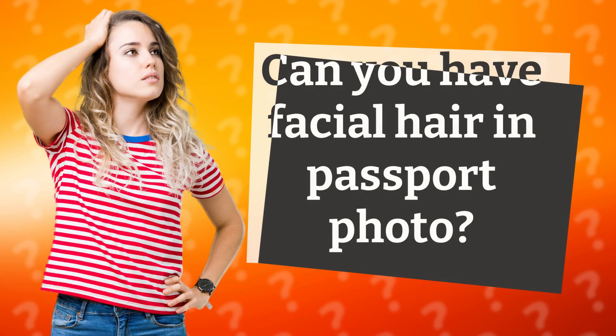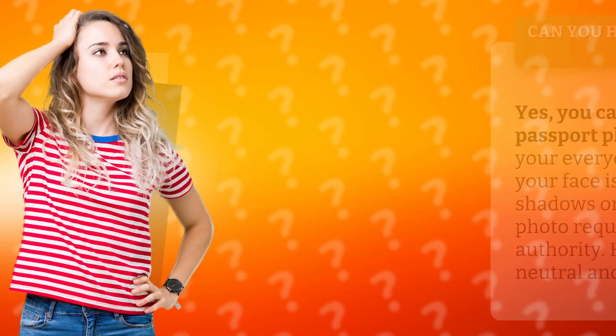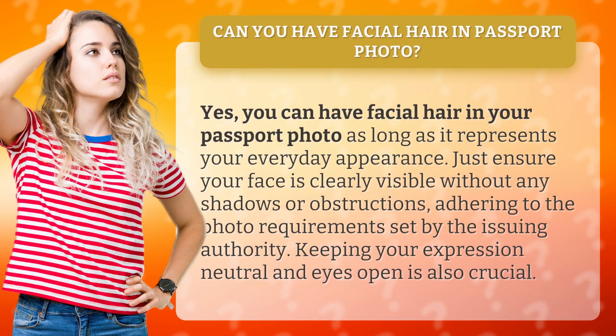Can you have facial hair in a passport photo? Yes, you can have facial hair in your passport photo as long as it represents your everyday appearance. Just ensure your face is clearly visible without any shadows or obstructions, adhering to the photo requirements set by the issuing authority. Keeping your expression neutral and eyes open is also crucial.